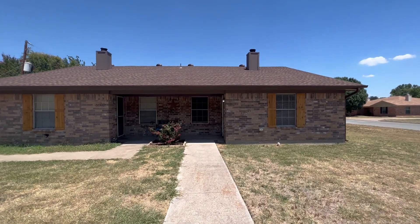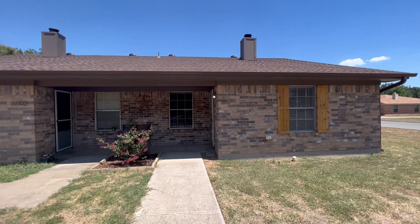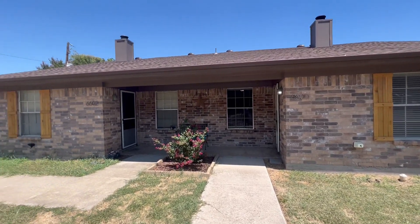Hey guys, this is Mason with First Choice Property Management here in Fort Worth, Texas.